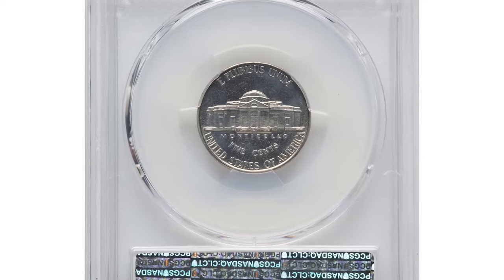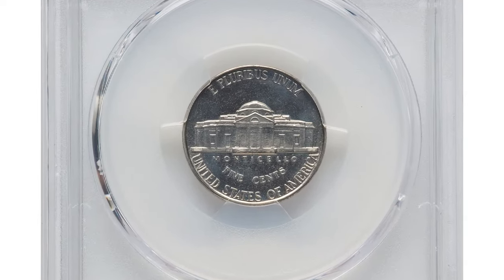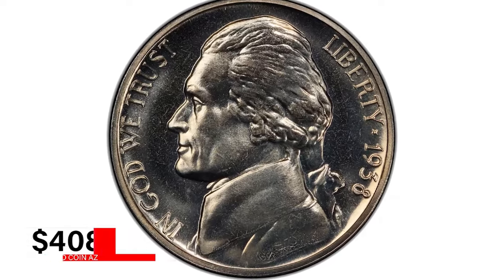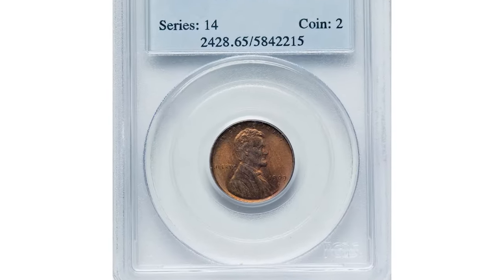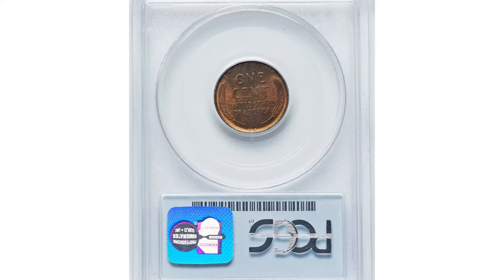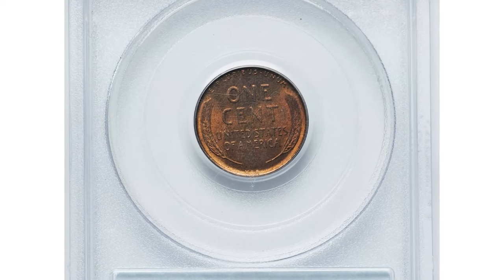Making it a valuable addition to any high-grade collection, this Jefferson nickel was sold for $408 at Heritage Auctions. Here is a rare penny with attractive natural luster: the 1909-S VDB Lincoln cent, graded Mint State 65 Red by PCGS.